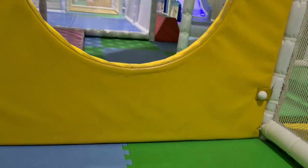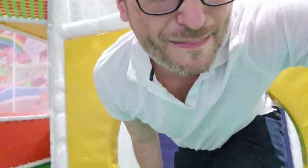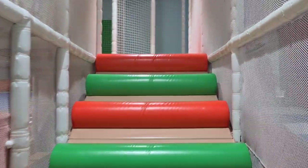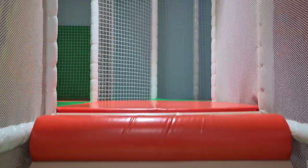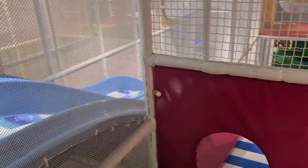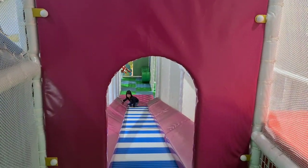Let me flip to show you how much trouble I'm having fitting through these little openings. But it's a lot of fun seeing Daenerys have fun. Okay, so we're going to go up here now. Where's Daenerys? Did she already go down the slide? I think she did. There she is.